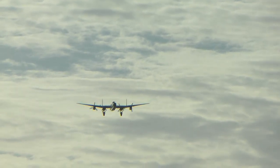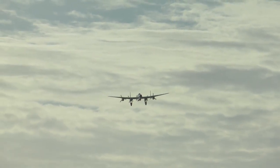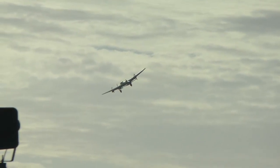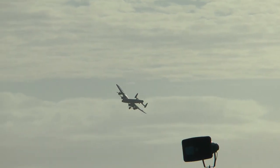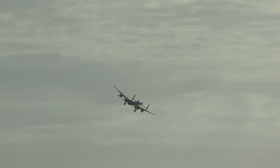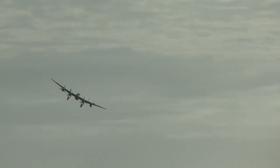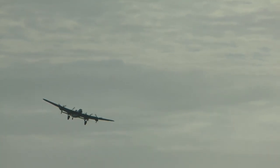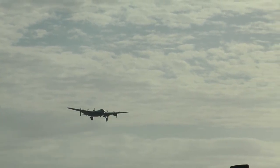An impressive total of 7,377 Lancasters were built between 1941 and 1946. Of these, 3,500 were lost on operations, and another 200 or so destroyed or written off in crashes.